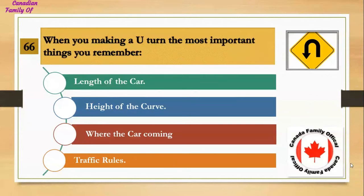When making a U-turn, the most important thing to remember is: Number 1, length of the car; Number 2, height of the curve; Number 3, where the cars are coming from; Number 4, traffic rules. And the answer is traffic rules.